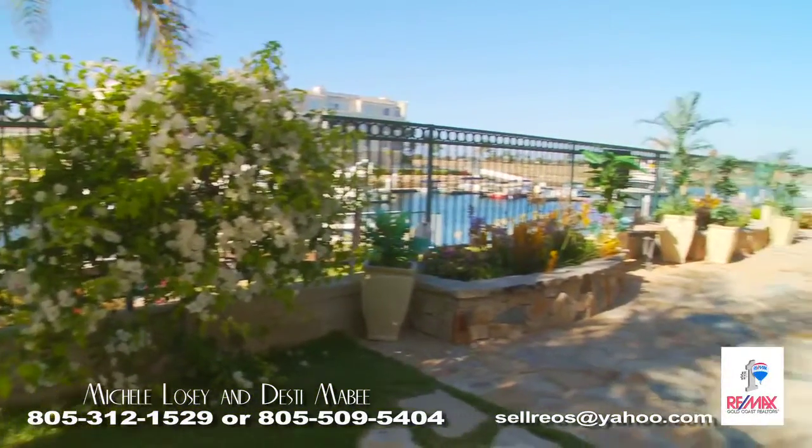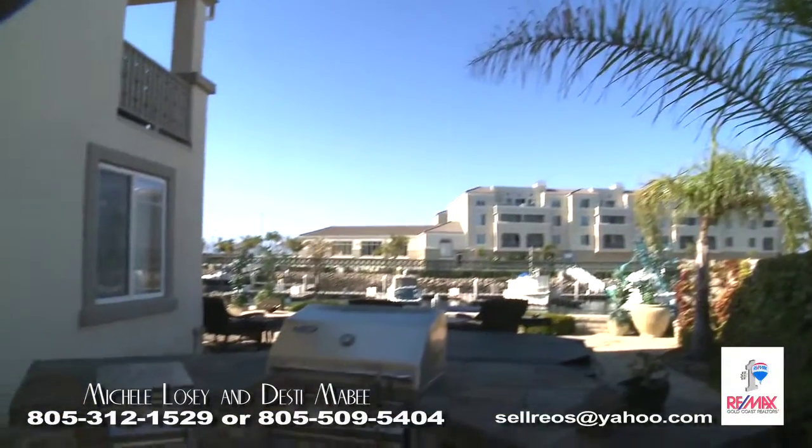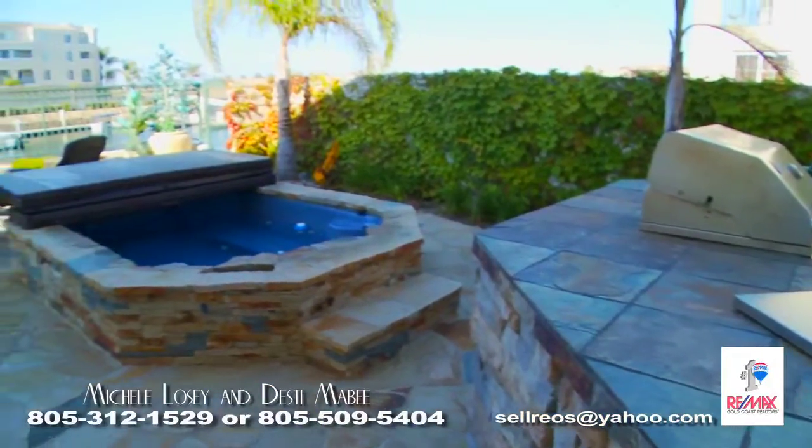Amazing views throughout with approximately 81 feet of water frontage. Relax in a custom built oversized spa while watching the boats go by.